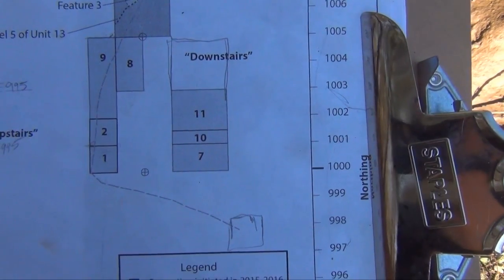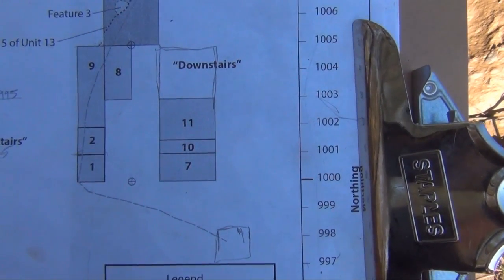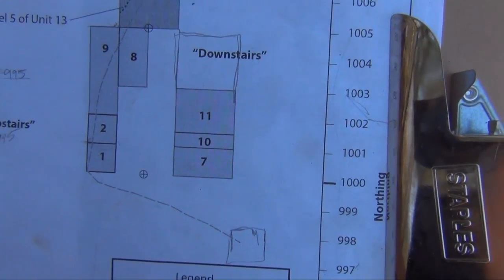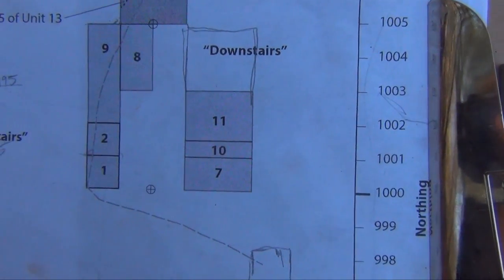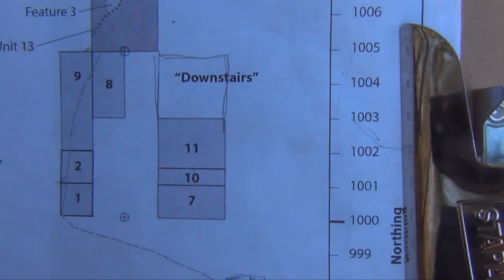Unit 11 there is where what we call the basement unit that I did after the field school in 2017. There was material down there, nothing diagnostic, then there was a radiocarbon date that came back middle archaic in age, which doesn't make a whole lot of sense with the stratigraphy, so I'm thinking I might expand off of that.